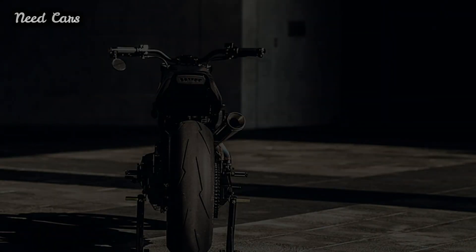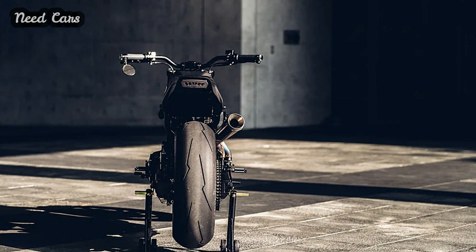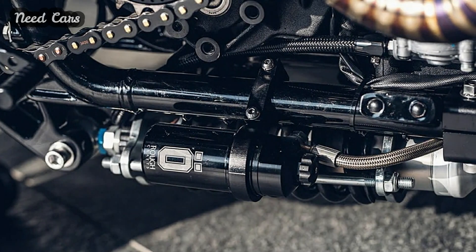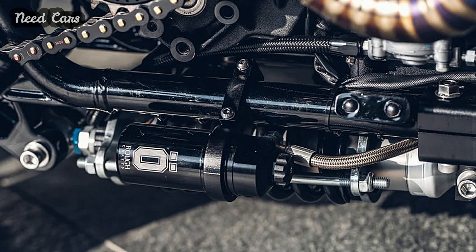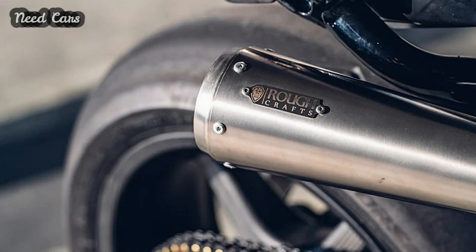Renowned for his mastery of motorcycle customization, Winston Yeh's encounter with the Sportster 48 platform dates back to his iconic creation, the Bomb Runner, in 2012. With the Raging Dagger, he pushes the boundaries of customization further, delivering a stunning masterpiece that defies convention.